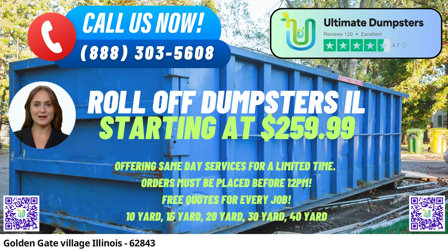One of the key advantages of using Ultimate Dumpsters is the wide selection of dumpster sizes we offer. Whether you need a 10-yard, 12-yard, 15-yard, 20-yard, 30-yard, or 40-yard dumpster, we have you covered. Each size serves different purposes, from small home renovations to large-scale demolition debris removal, catering to both residential and commercial clients.